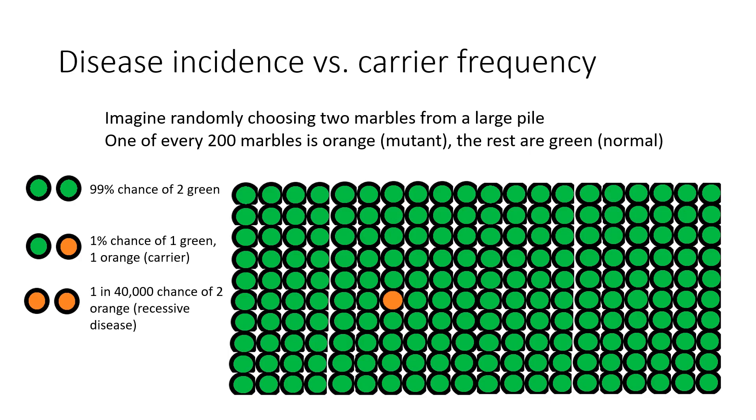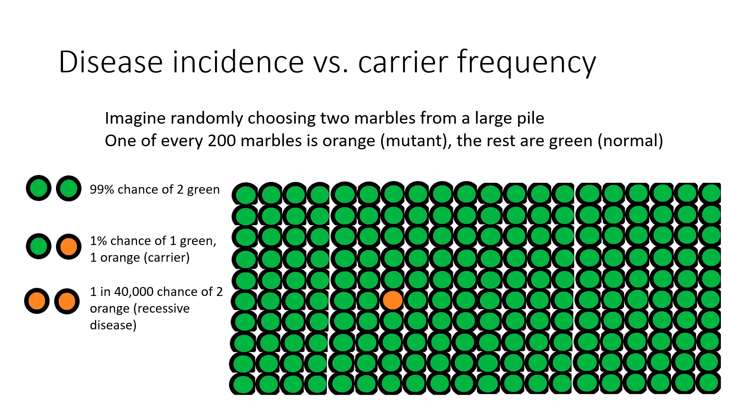To start with an analogy: imagine you have a giant pile of marbles. Most of the marbles are green, but every once in a while there's an orange one. Maybe you think roughly one out of every 200 marbles is orange, but you don't know that proportion exactly. You have a bunch of people each grab two marbles without looking, and they might end up with two green, two orange, or one orange and one green.